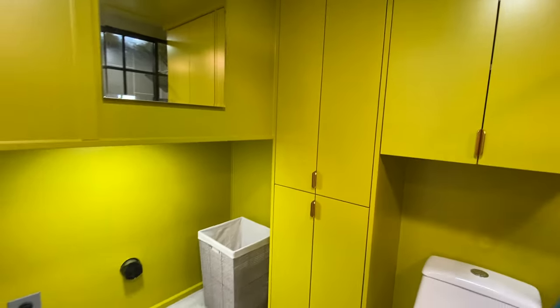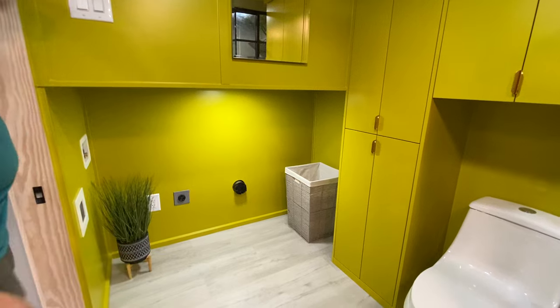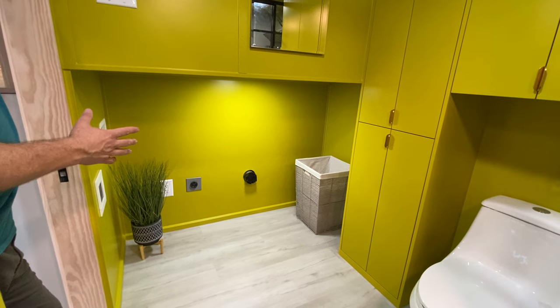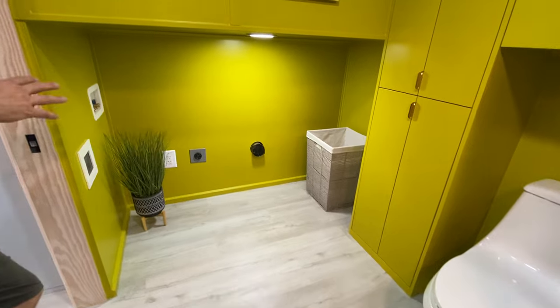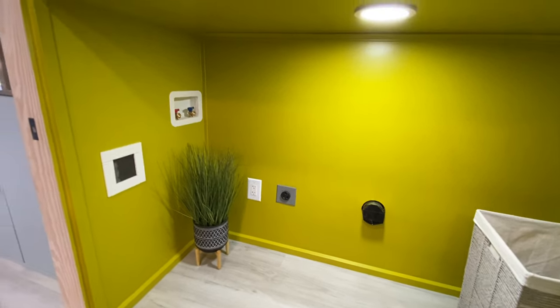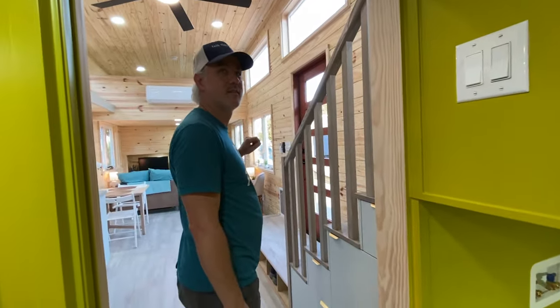Here's the laundry cove. This one gives you options — the homeowner wanted the ability to have either an all-in-one washer/dryer combo or a side-by-side, so she got the dryer outlet and vent in addition to the standard combination connections. If she doesn't like the combo unit, she can go side by side.